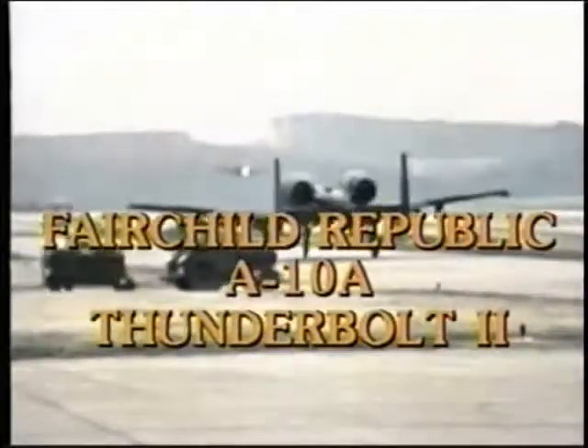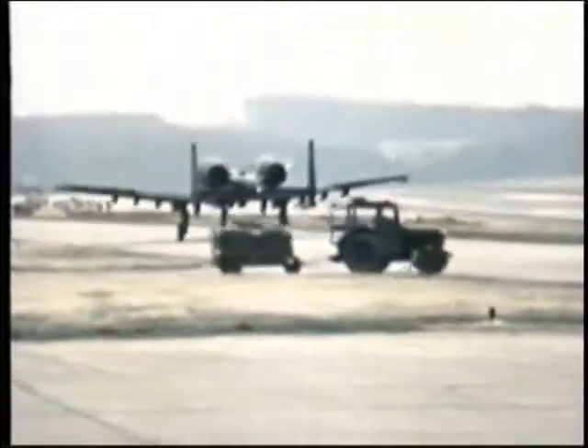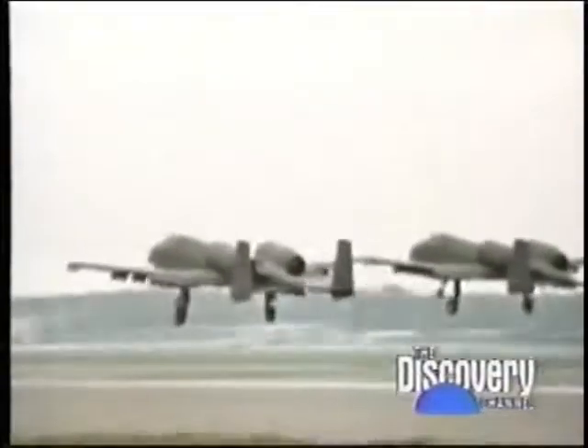The Fairchild Republic A-10 Thunderbolt II, often called the Warthog, is one of the Air Force's most important tactical aircraft. It is a dedicated tank killer and a capable close support aircraft.